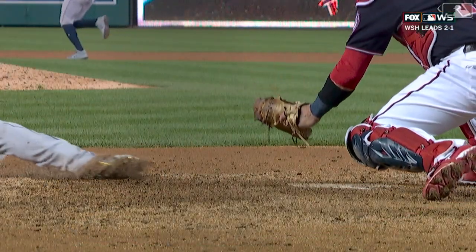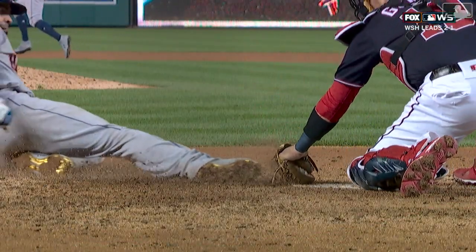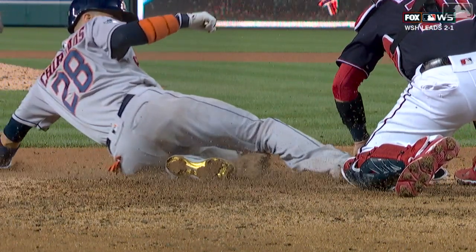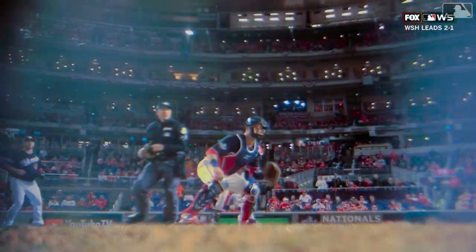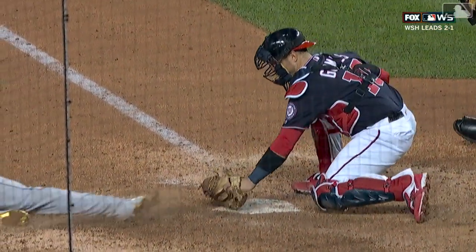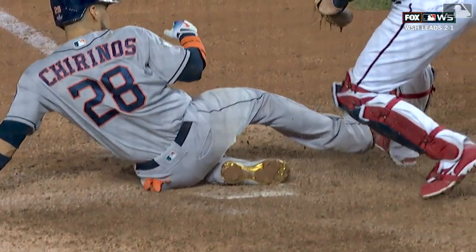The Astros up 8-1, set the runner and challenged Soto, who records his first outfield assist of the year of any kind, regular season or postseason. He played it almost a full year, missed a little time on the injured list. Didn't have an outfield assist all year. He gets his first one in the World Series, and that was a perfect throw — a one-hop strike. Gomes good tag, put the glove just in front of the plate for Chirinos to slide into his glove.